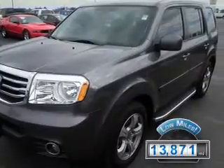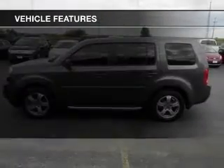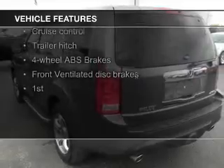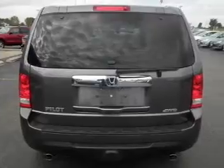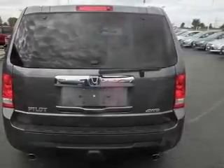With fewer than 15,000 miles, this vehicle has a long road ahead. The features include a power sunroof, leather seats, heated seats, Bluetooth connectivity, Sirius XM satellite radio, digital audio input, trailer hitch, aluminum rims, and dual temperature control.